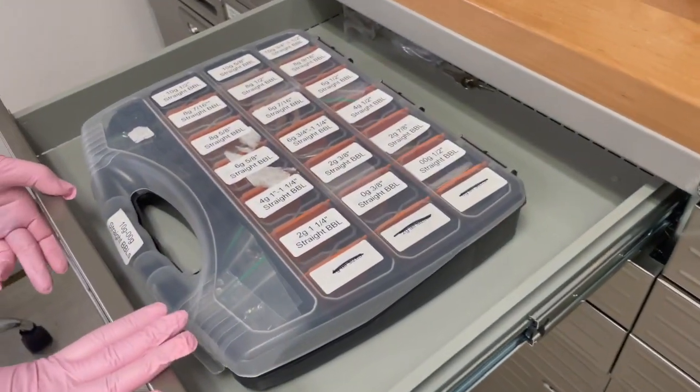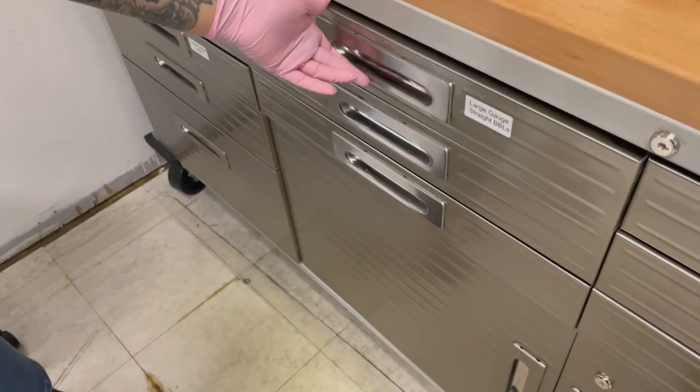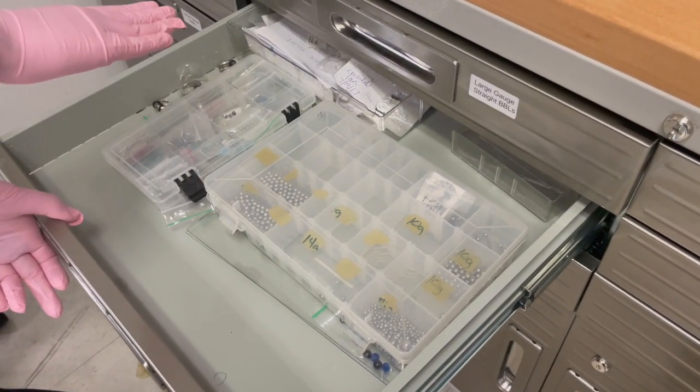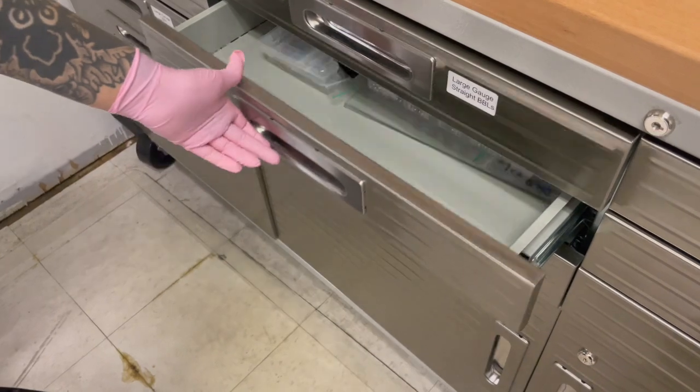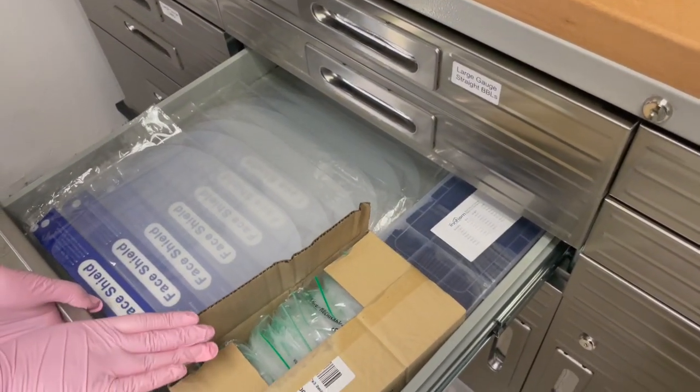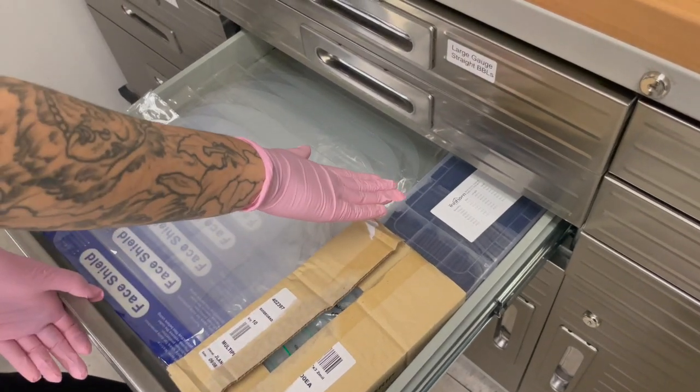In this drawer we have our large gauge straight barbells. In this drawer we have some backstock beads, opal beads, and some older special order pieces. And in this drawer we have extra face shields, extra jewelry bags, and extra heat shrink wrap.